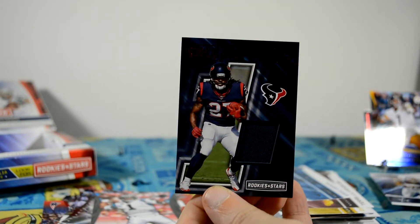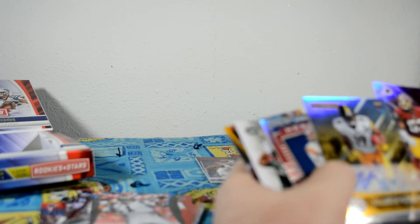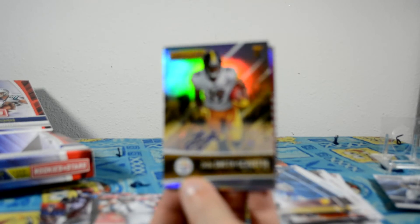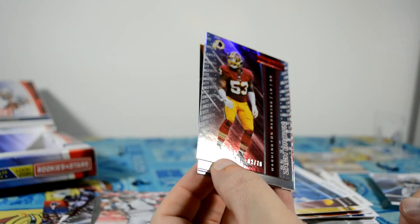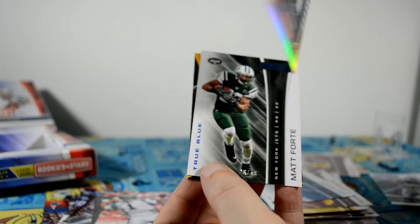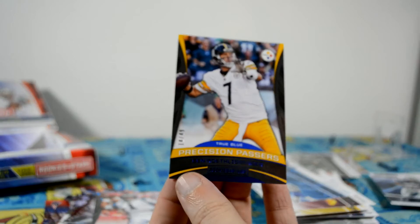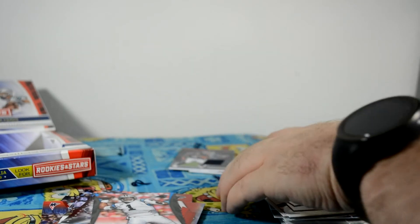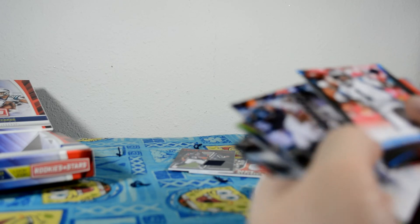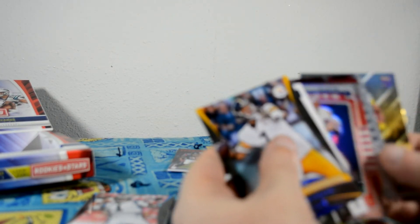So I got two relics. Let's see how many numbered cards did I get — five numbered cards including an auto. JuJu Smith-Schuster rookie auto numbered to 49, Zach Brown Longevity numbered to 70, Ken Anderson Great American Heroes numbered to 99, True Blue Matt Forte numbered to 49, and Ben Roethlisberger True Blue numbered to 49. Then the Todd Gurley and Donta Foreman relics. Pretty cool product for $49.99. Target, why do you get the good products? This is basically a hobby box for $50, at least what it seems like. Let me know what you think, and keep an eye out for more videos. Thanks for watching.